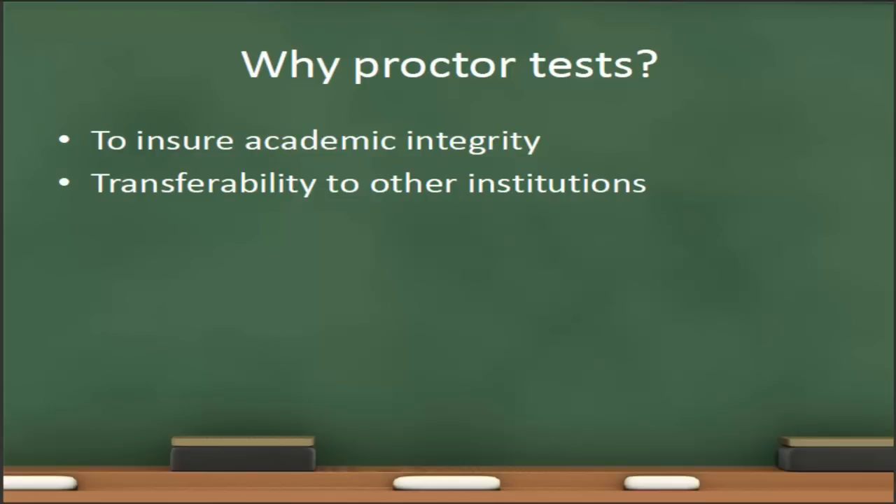For example, in an online class, if we want to make sure that the students do not use their textbook on the final exam, we can have that exam proctored and the test proctor can monitor the student's participation in the exam to make sure that they meet all of the standards. The other reason why we have proctored tests is for transferability to other institutions. Some other academic institutions will not accept Ivy Tech courses for transfer credit unless the exams in those courses are proctored.